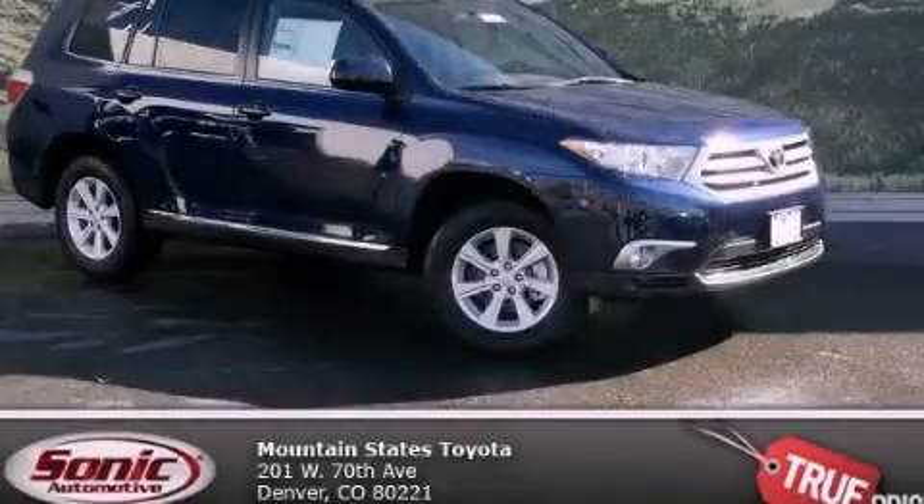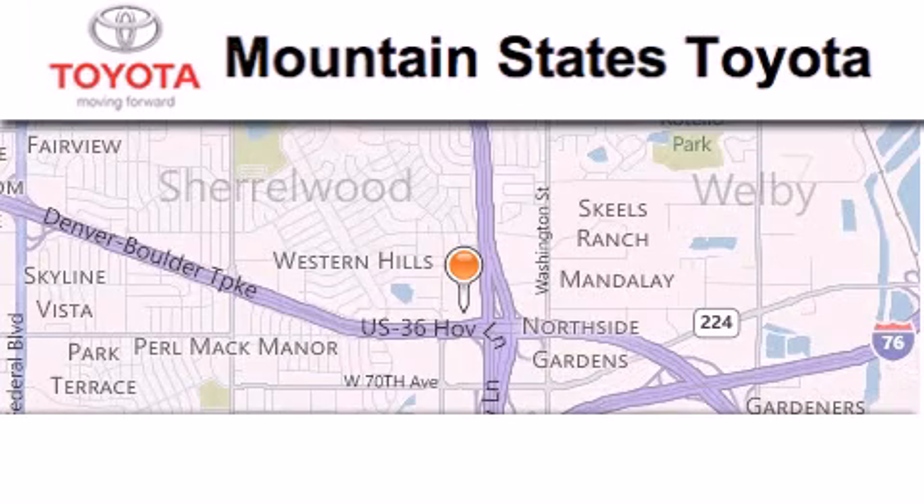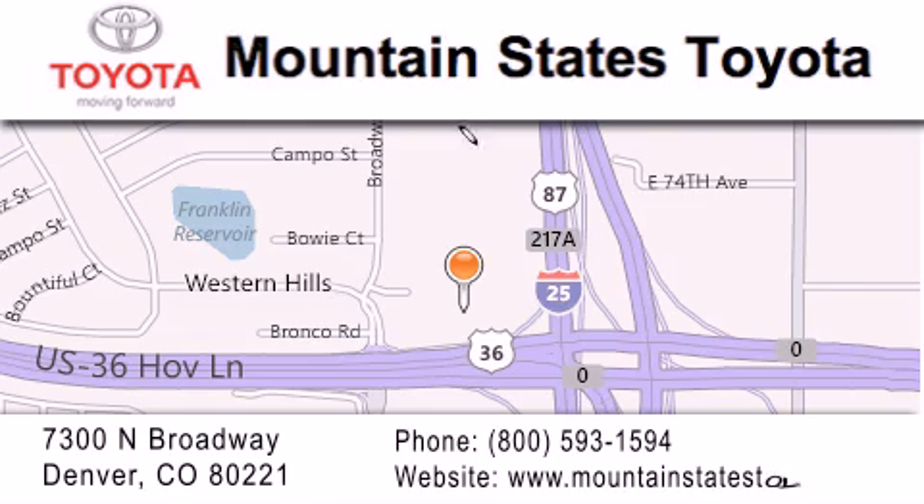Stop by today and test drive this automobile for yourself. Mountain States Toyota is located at 7300 North Broadway in Denver. Our goal is to exceed all of your expectations so that you'll return for future visits.